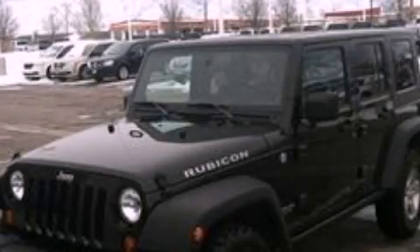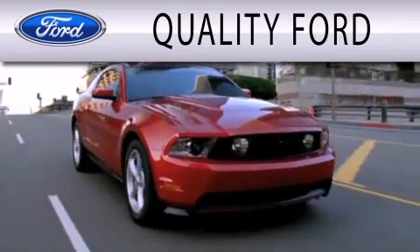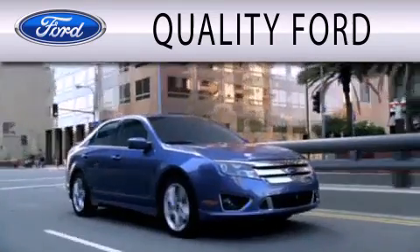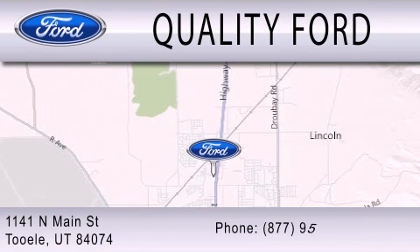We invite you to contact us today to learn more about this vehicle. Quality Ford is dedicated to doing everything possible to ensure that the experience you have selecting your next vehicle is as pleasant as possible. We are located at 1141 North Main Street in Tool.